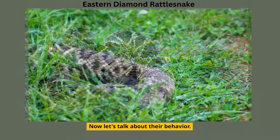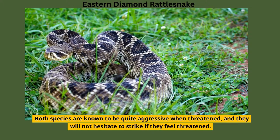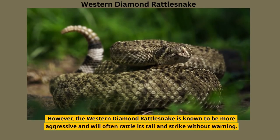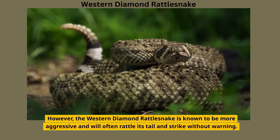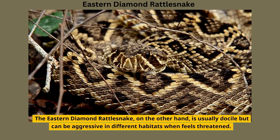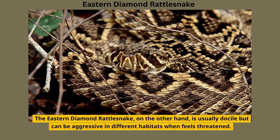Now let's talk about their behavior. Both species are known to be quite aggressive when threatened, and they will not hesitate to strike if they feel threatened. However, the Western Diamond Rattlesnake is known to be more aggressive and will often rattle its tail and strike without warning. The Eastern Diamond Rattlesnake, on the other hand, is usually docile but can be aggressive in different habitats when it feels threatened.